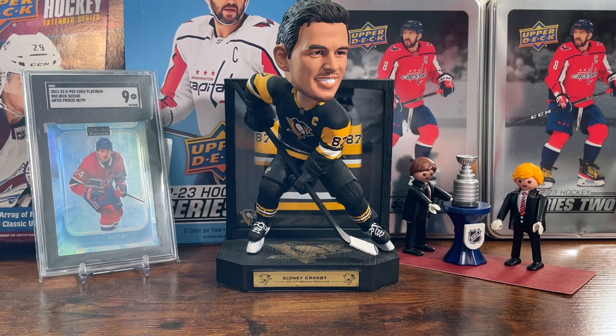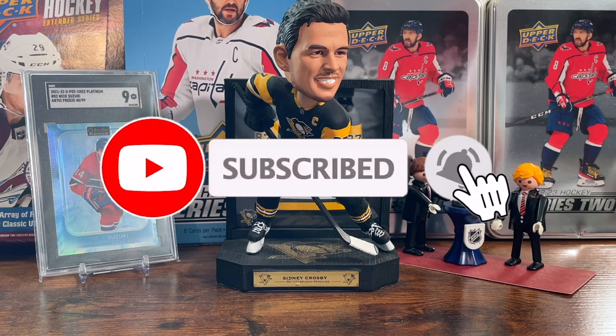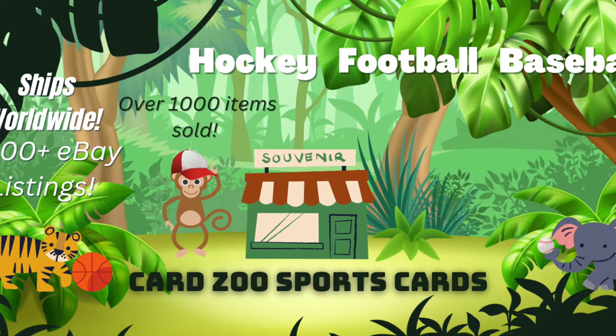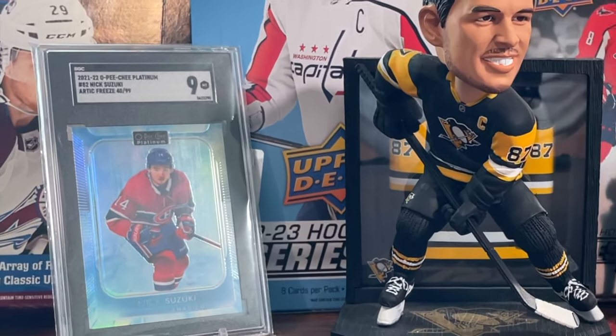That's it guys, hope you enjoyed the video. If you want to see me open and talk about more hockey cards, go ahead and hit that subscribe button so you don't miss out on box breaks, in-depth card analysis, rookie spotlights and so much more. You can also check out my other channel at Cards Sports Cards. Like I said, a lot of these are just placeholder dates and are probably going to be moved, but all the products should be released this year at some point. Keep an eye out for my next video — I'll be doing a full review of the Ice checklist. Thank you all so much for watching!